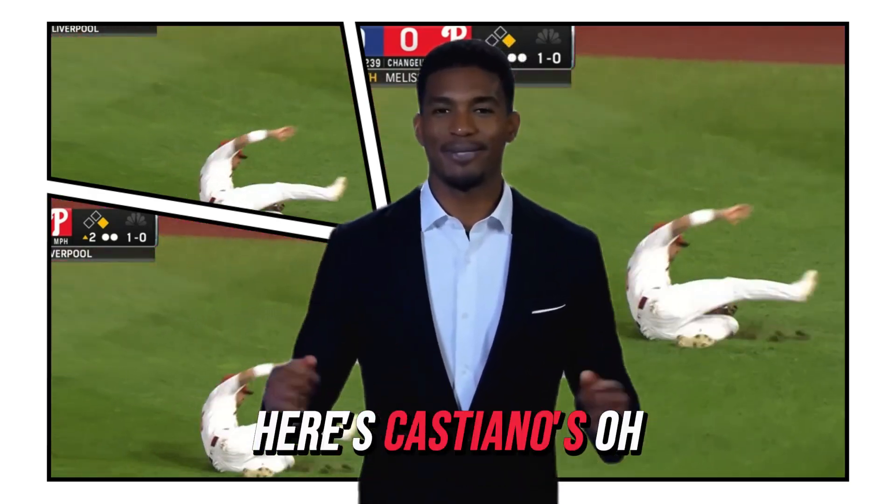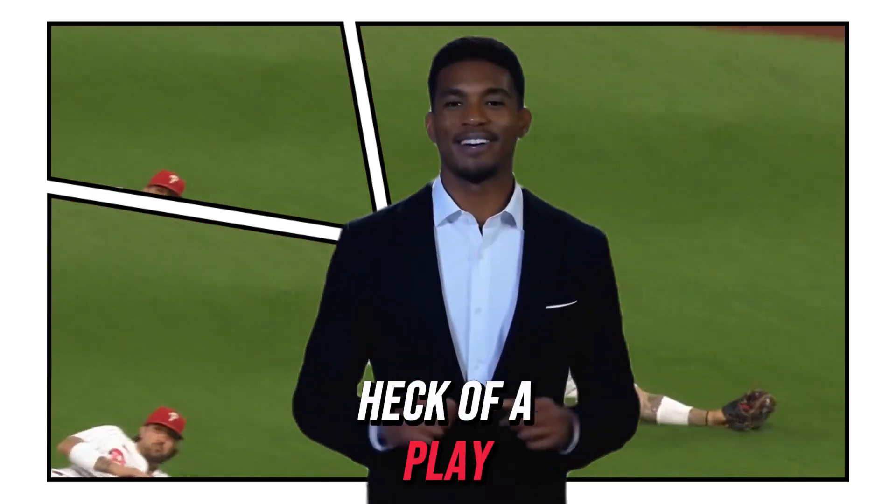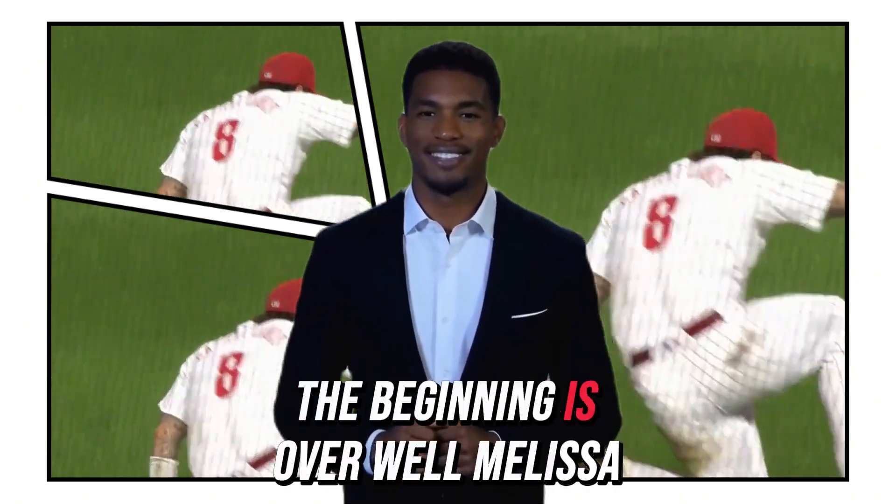Here's Castellanos. Speaking of the importance, that's a heck of a play. The inning is over.